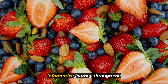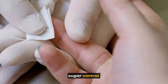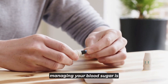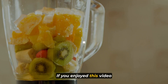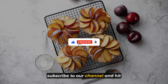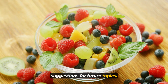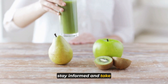Thank you for joining us on this informative journey through the top 7 diabetes-friendly fruits for better blood sugar control. We hope you found this video helpful in discovering tasty and nutritious options to incorporate into your diet. Remember, managing your blood sugar is not about deprivation, but rather making smart choices. If you enjoyed this video and found it helpful, don't forget to give it a thumbs up, subscribe to our channel, and hit that notification bell so you never miss our future content. If you have any questions or suggestions for future topics, please leave them in the comments below. Until next time, stay healthy, stay informed, and take care of yourself.